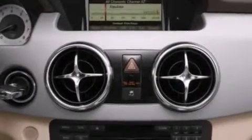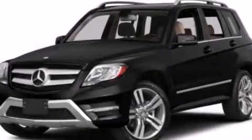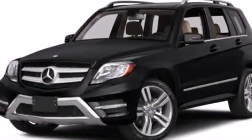Front-side impact airbags, a split-folding rear seat, an auto-dimming rearview mirror, a rear window defroster, and a power rear liftgate that can open and close at the push of a button.